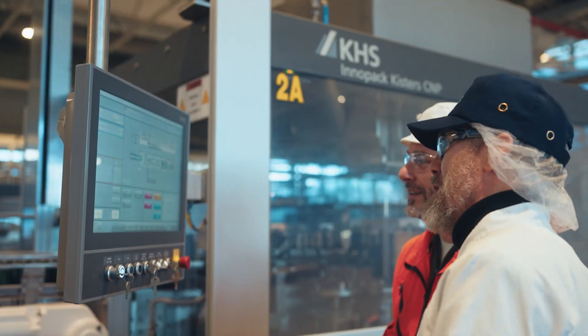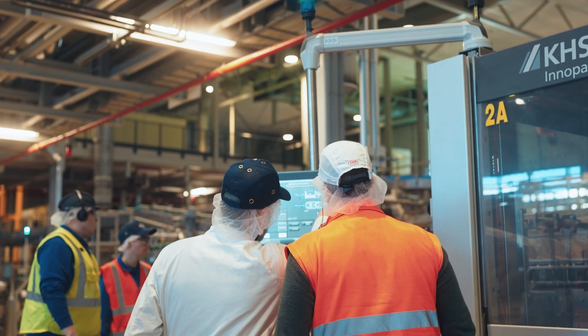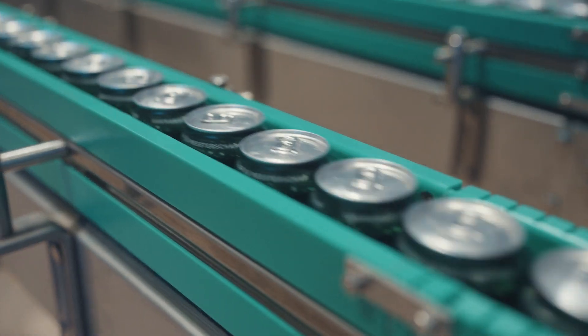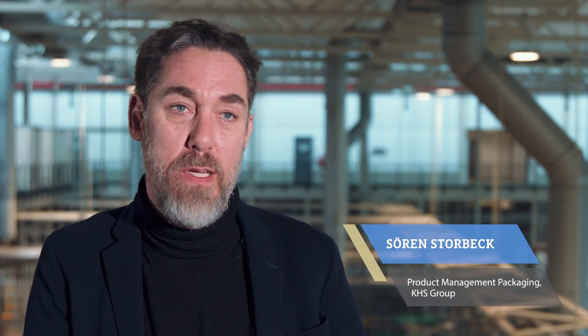Integrating the C&P machine was a huge project, and I must say it was smooth sailing. In that sense it follows the line speeds as it should. The C&P from KHS — the carton nature packer — can process up to 108,000 cans per hour.